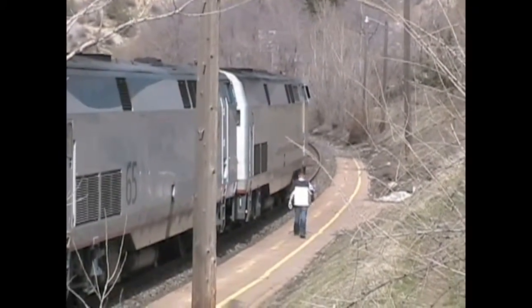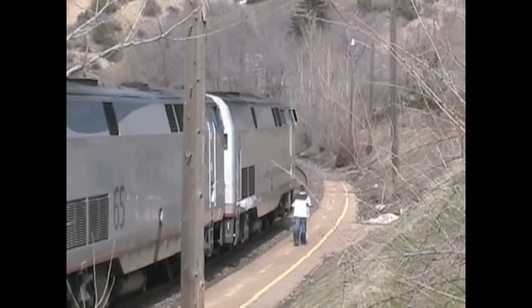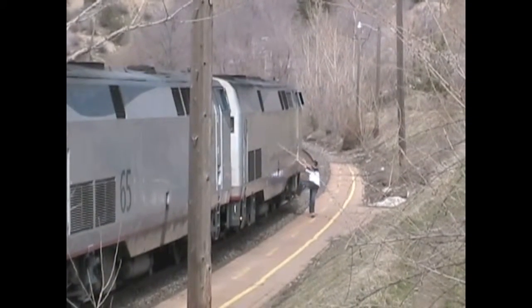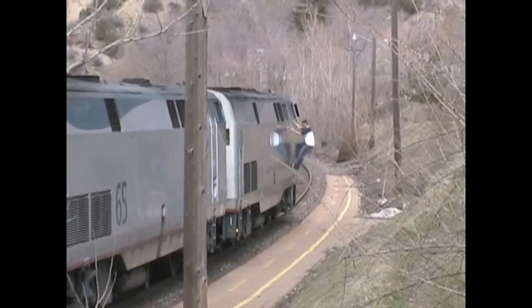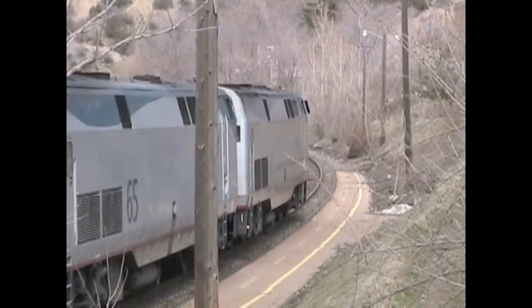Passengers are not allowed in the locomotives — only the engineers are allowed there. Long distance trains are pulled by two diesel electric locomotives. They're controlled by two people in the cab of the front locomotive: the engineer and a fireman.